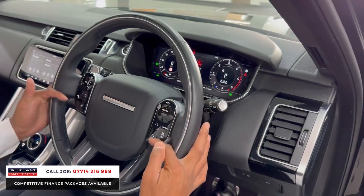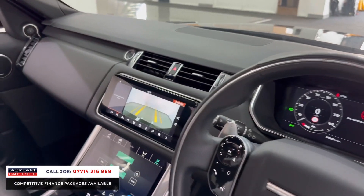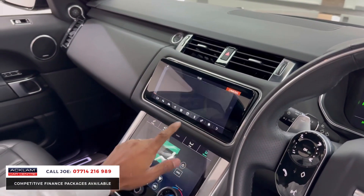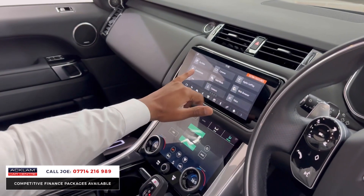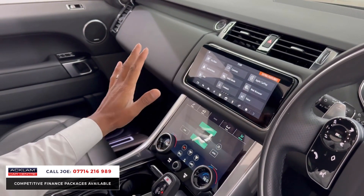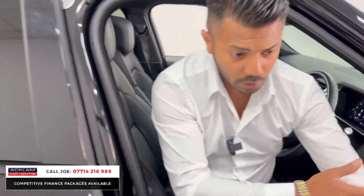Ceramic finish to the child safety locks and the mirrors. Full TFT digital dashboard. Your reversing camera kicks in as soon as you put it in reverse, and going back to the home media screen you've got navigation, media, phone — swipe across for Android Auto, Apple CarPlay, web browser, and more.